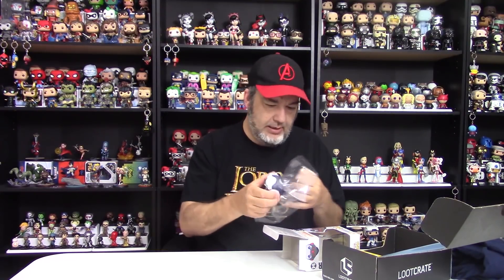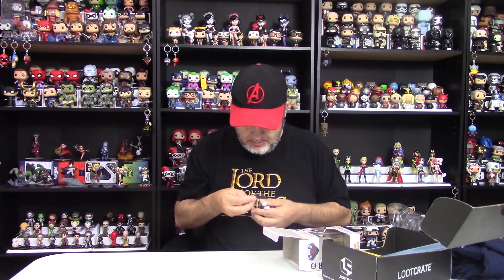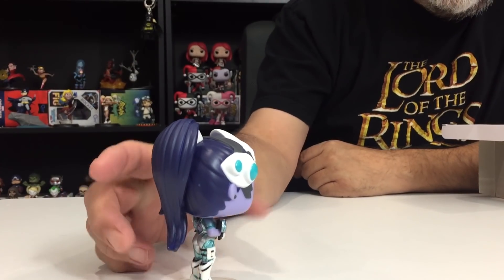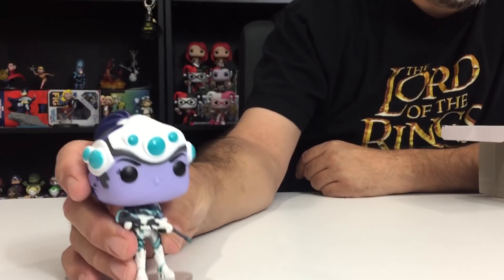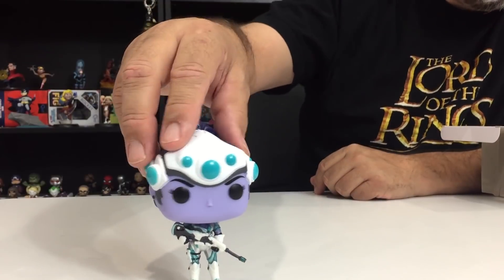I'm going to take her out because I want to see what she looks like outside the box. She's got a stand. I like this pop a lot — I love the colors. It's just a recolored version of the normal Widowmaker, but the colors look very cool. I love the purple of her hair, and then the white and teal — kind of turquoise — looks really, really great. Her gun's a little bit crooked, but that happens with a long barrel. Looks pretty good. That is the exclusive Widowmaker.